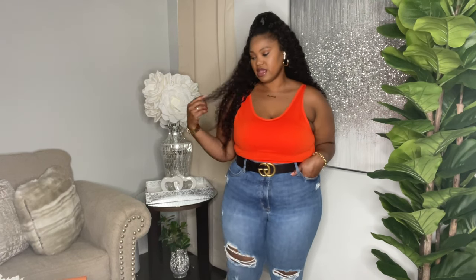Hey guys, so today I went shopping. I went to the mall and I picked up a few pieces from Tory Burch and I want to share those pieces with you. I'm a lover of Tory Burch and I just wanted to see what the new releases were, see if there was anything I really liked — and I did find a couple of pieces. These are definitely giving summer and I'm ready for vacation vibes.